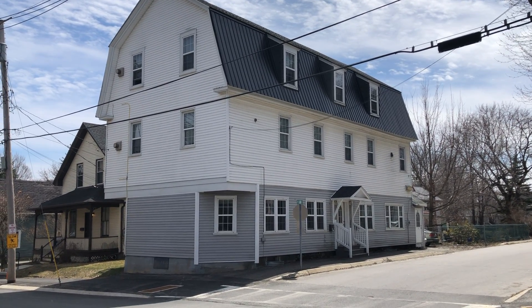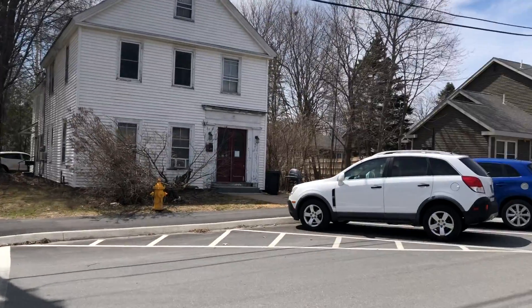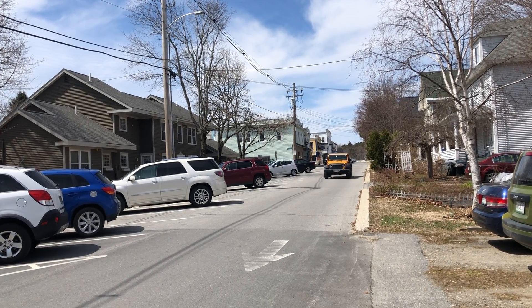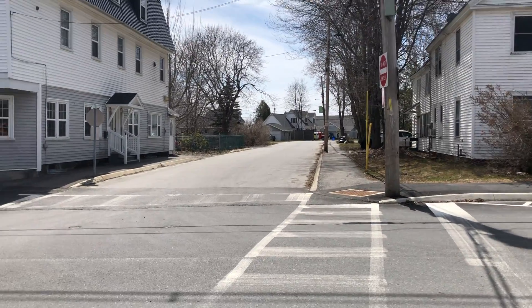Here we are at 2 Pleasant Street in Orono — a three-story building located right in the center of downtown Orono. You've got all the shops and restaurants up the street: Pat's Pizza, Margaritas, all within walking distance. The library is down the corner there.